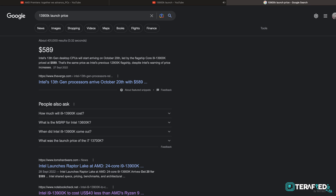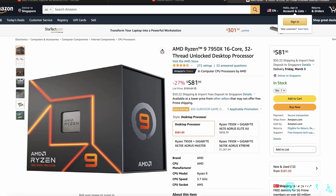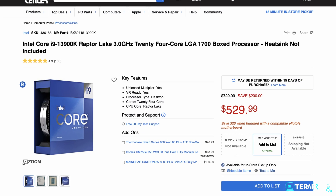Meanwhile the competition, the Intel Core i9-13900K, retails for $589. But it is worth noting that you can pretty much get either of the other two — the 7950X or the 13900K — for quite a bit less nowadays.